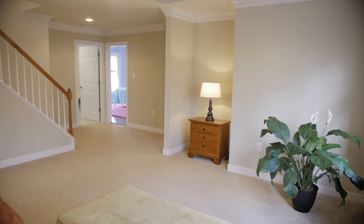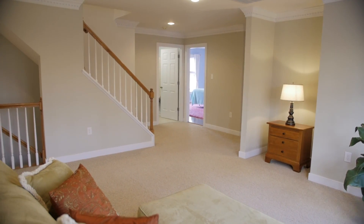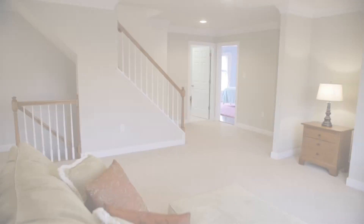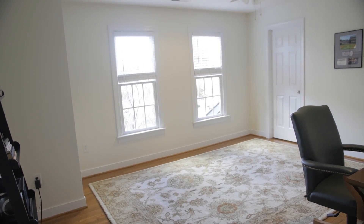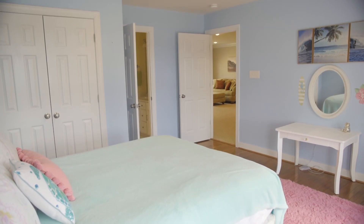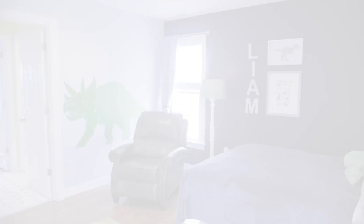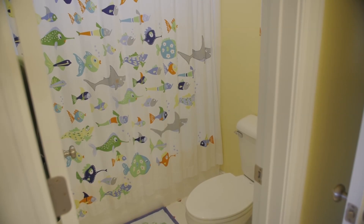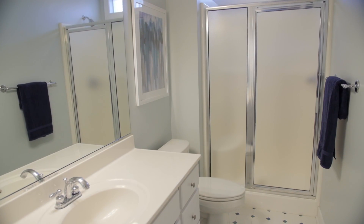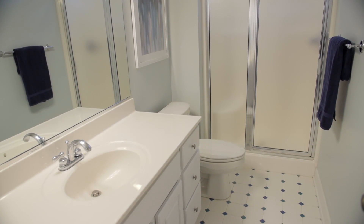The loft provides the perfect place to kick back with a book, curl up for a movie, or compete with friends for game night. Bedroom 2 has a ceiling fan and hardwood floors. Bedrooms 3 and 4 also have hardwood floors and share a Jack and Jill bathroom. Another full hall bath with a dual sink vanity and tile flooring completes the second floor.